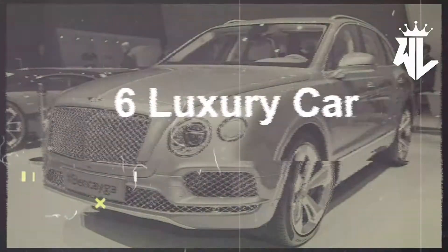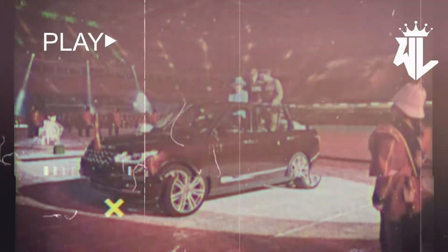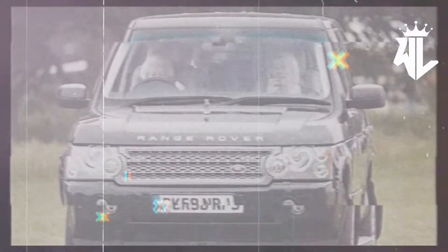Since we at GoMechanic breathe and live cars, here are six of the Queen's most beloved cars. But before we begin, here's a fun fact: while the Queen didn't require having a driver's license due to her majestic privileges, she did learn to drive during World War II and was also a trained mechanic as well.